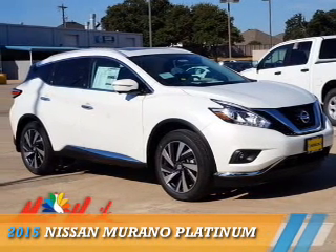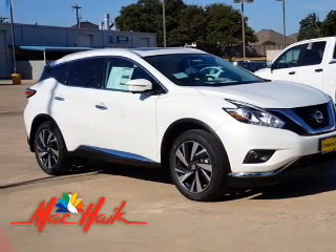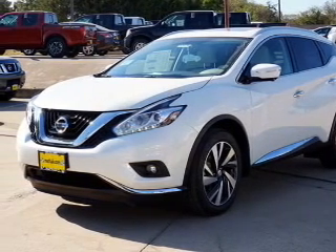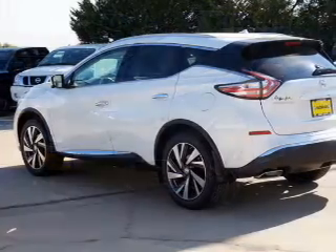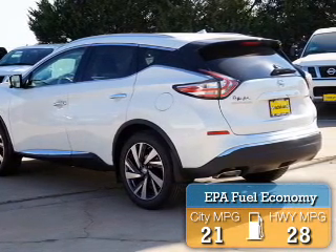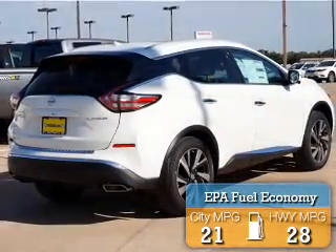Presenting the 2015 Nissan Murano. It's powered by front-wheel drive, a 3.5-liter six-cylinder engine, and an automatic transmission. Great fuel efficiency saves you money by requiring fewer trips to the gas station.